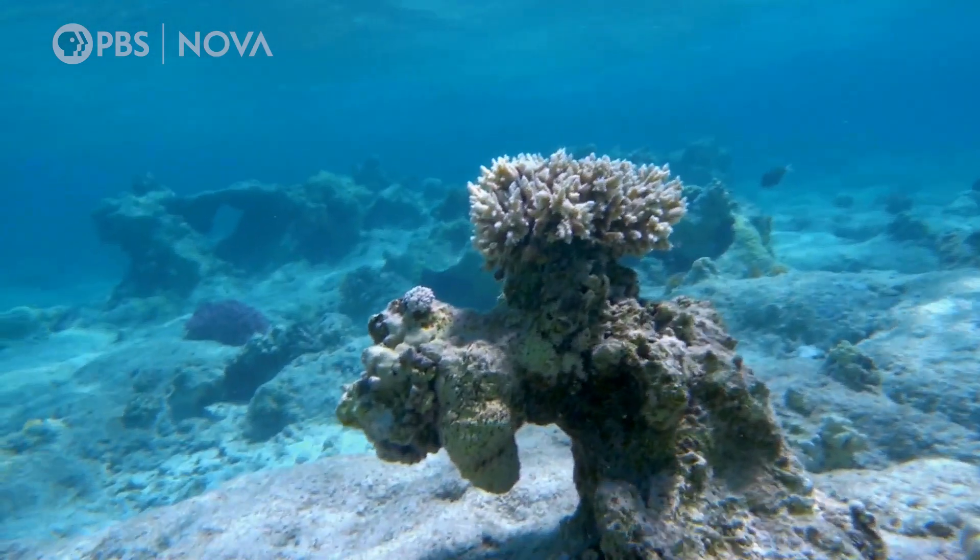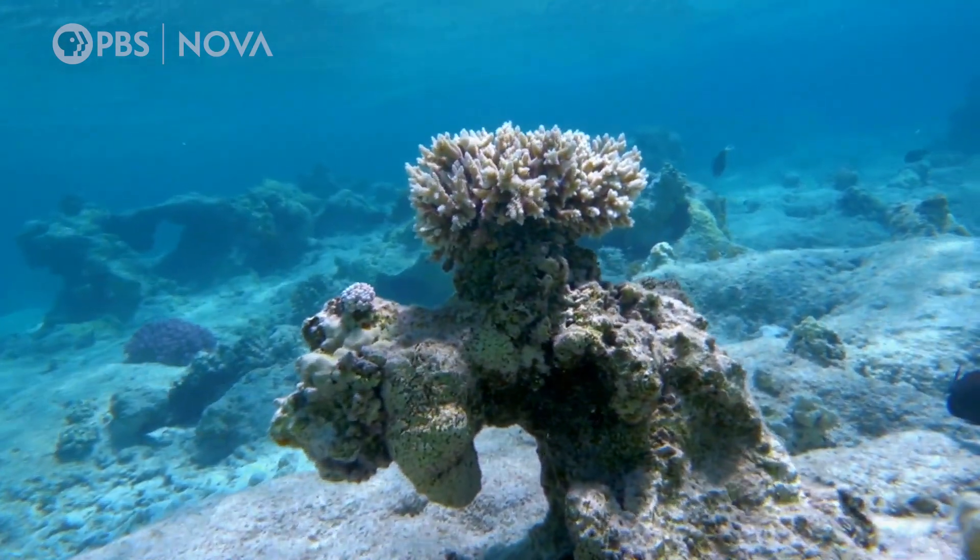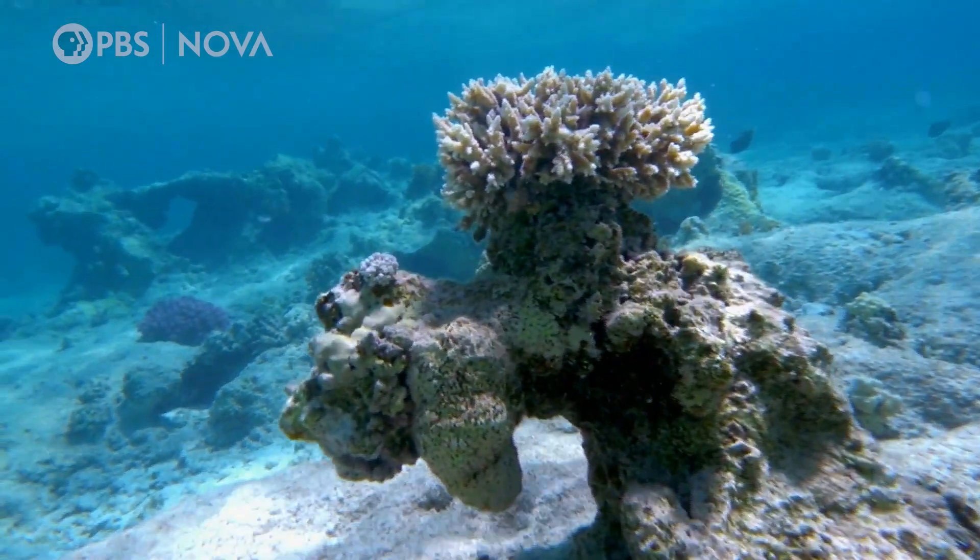A degraded coral reef is just an impoverished soundscape. It sounds quiet, kind of desolate. So by listening to the soundscape, we can track that biodiversity and understand when that change is happening.